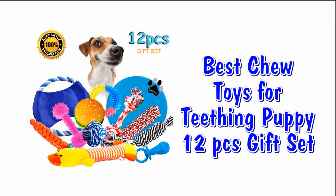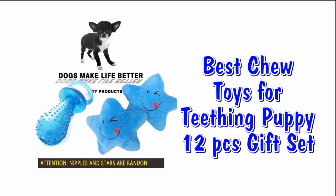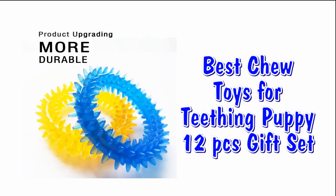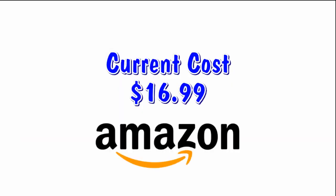If you have a puppy, this 12-piece gift set is just right for you. If your young puppy is doing a lot of chewing and is teething, this is the perfect kit. This kit is full of plush toys, squeaky toys, and ropes. You can find this 12-piece set at Amazon with free shipping for $16.99.